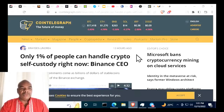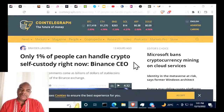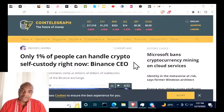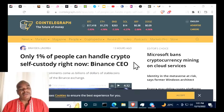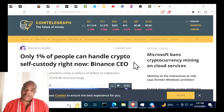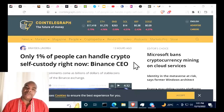An analysis claims only 1% of people can handle crypto self-custody right now. I tend to agree to an extent, but children growing up are curious and want to learn new technology. They'll learn how to do it in order to make money — those are the people we should target, not older people. Younger generations will also help older people secure their crypto.